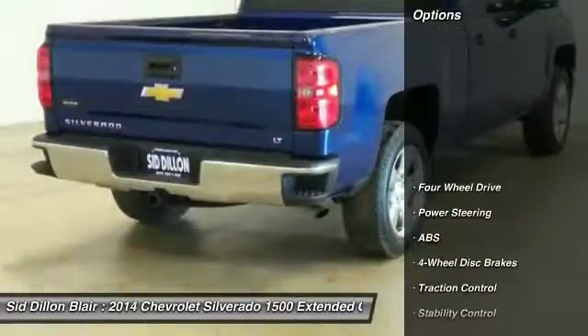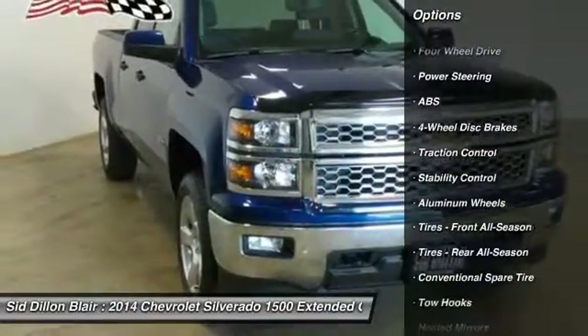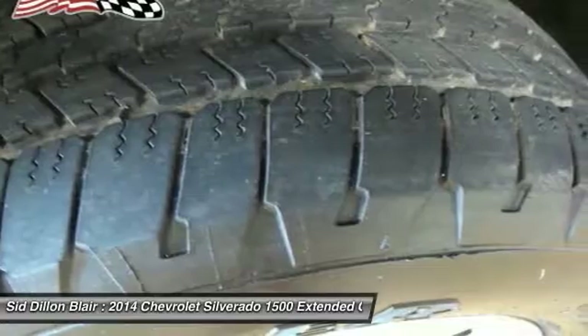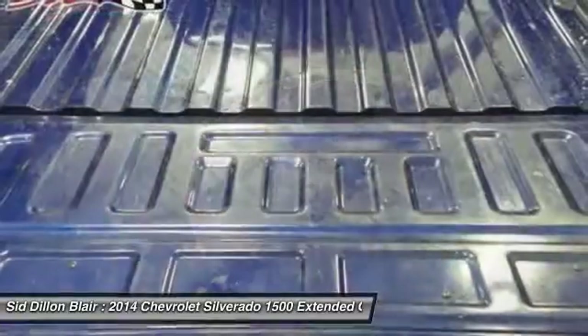Here are some of this vehicle's great options: keyless entry, steering wheel audio controls, anti-lock braking system, traction control, stability control, Bluetooth, leather-wrapped steering wheel, driver airbag, power steering, and adjustable steering wheel.